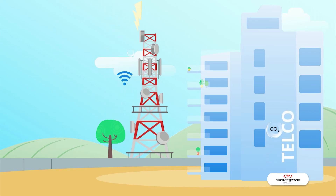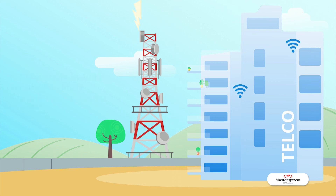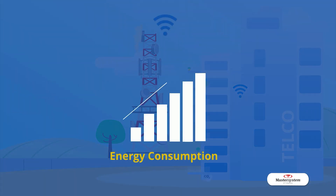In 2021, the ICT industry, which includes service providers, accounts for 3–4% of global carbon emissions. And with global data traffic expected to grow around 60% per year, this will lead to more energy consumption and an increase of the industry's carbon footprint.